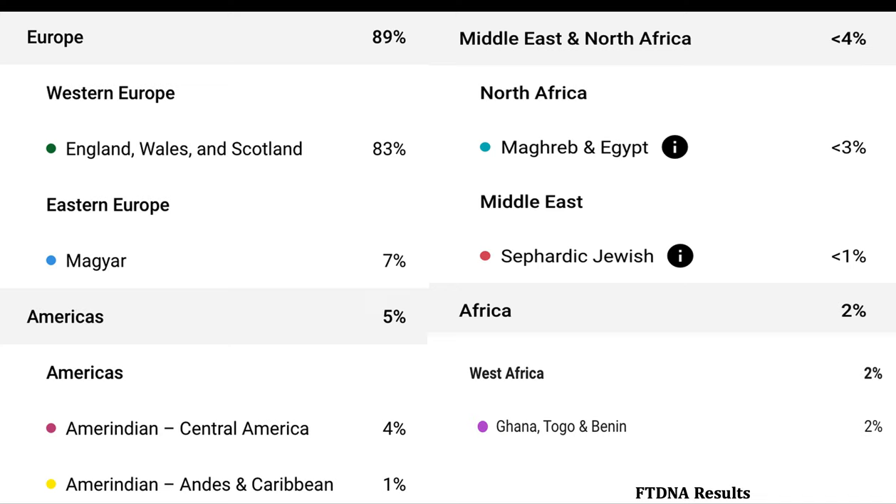My Family Tree DNA results show: Europe 89%, Western Europe — England, Wales and Scotland 83%. The Americas 5%, which includes Amerindian Central America 4% and Amerindian West Indies and Caribbean 1%. Middle East and North Africa less than 4%, including the Maghreb and Egypt at 3% and Middle East Sephardic/Ashkenazi Jewish at less than 1%. Africa 2%, specifically West Africa — Ghana/Togo and Benin 2%.